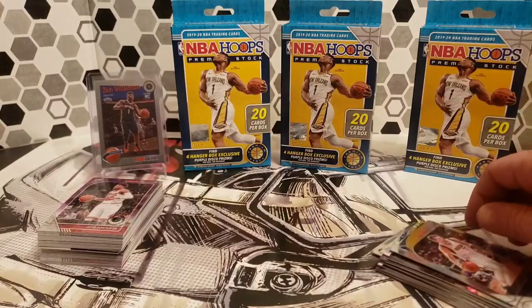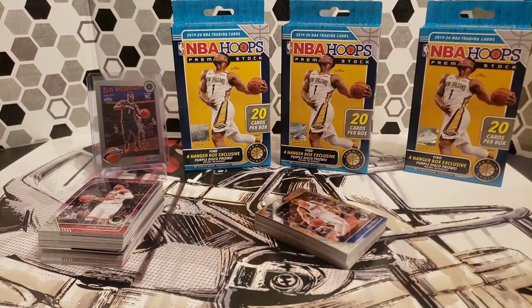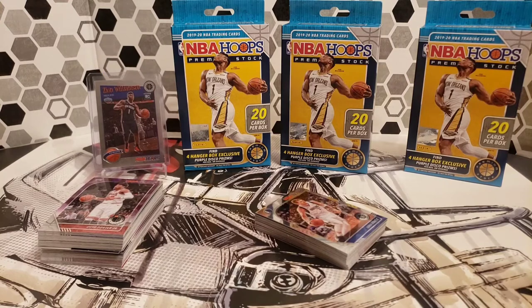I think we'll probably say that the hangers won, but it definitely didn't blow away anything — it was close. Comment who you think won: was it the hanger boxes or the cellos from the previous video? Thank you for watching. Please like, comment, and subscribe if you haven't already, and we'll see you on the next video.